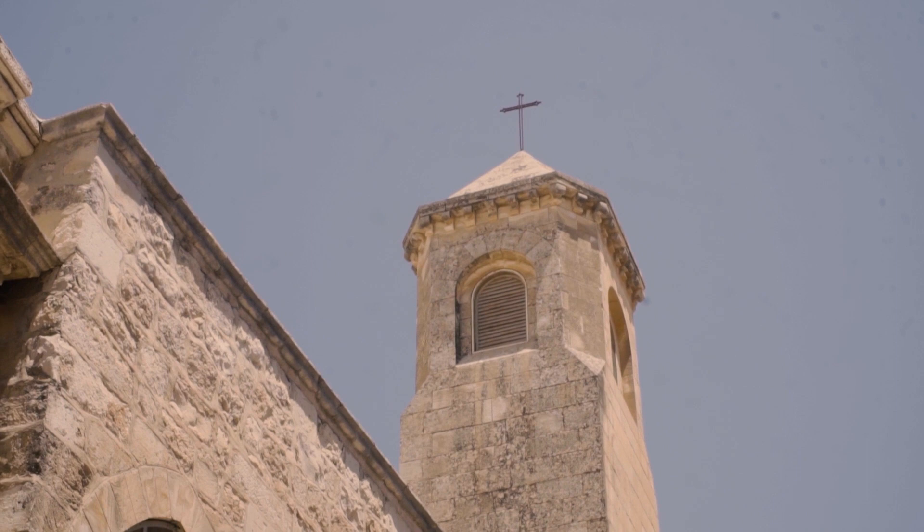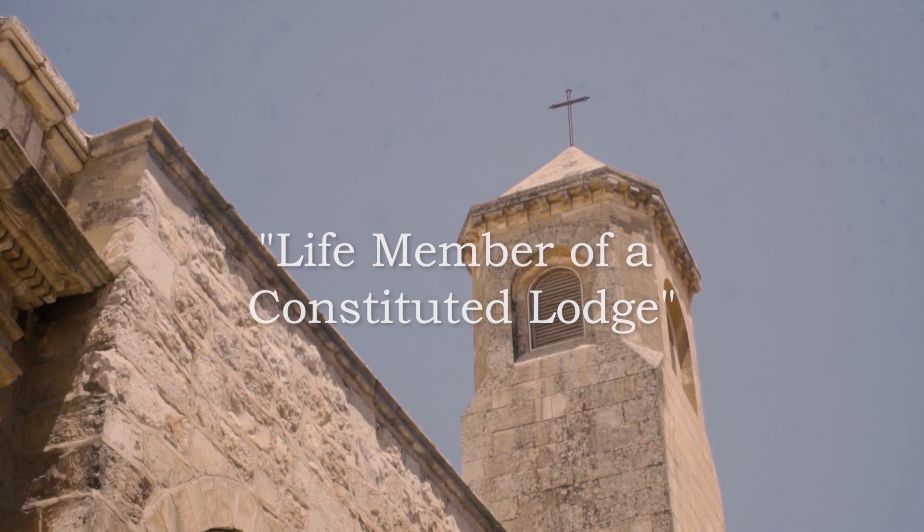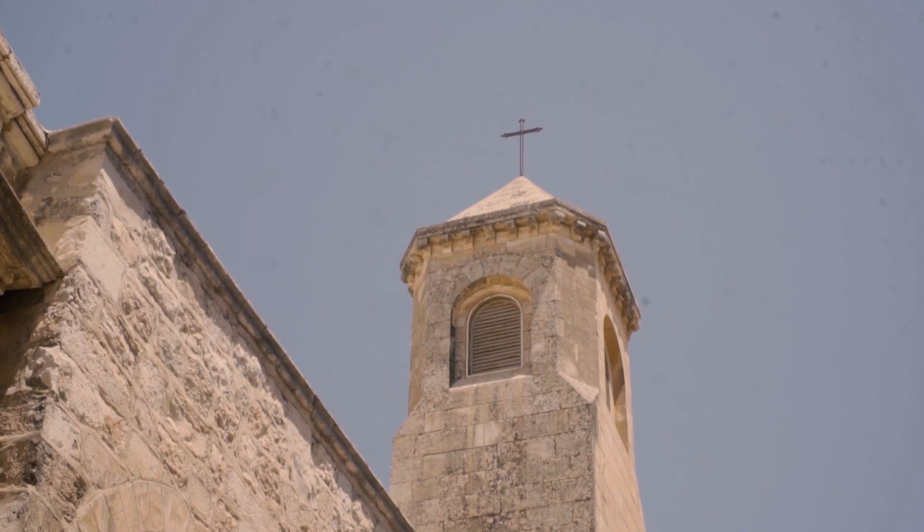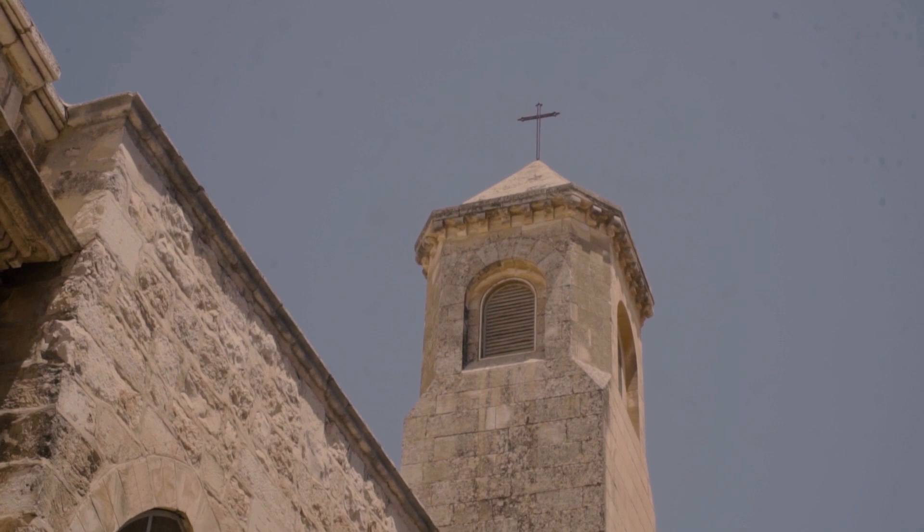In 1731, one Samuel Pritchard, who denominated himself as a life member of a constituted lodge, wrote and published Masonry Dissected, the first of a long series of exposés of Freemasonry. In it is this curious dialogue, purporting to be held between the entered apprentice during his initiation and some initiating officer.